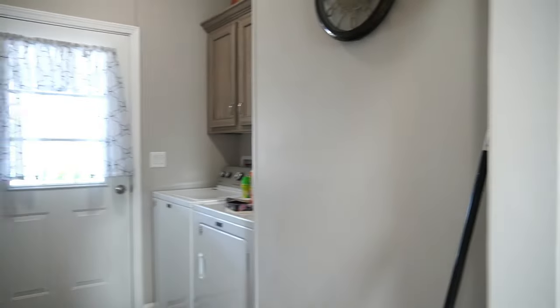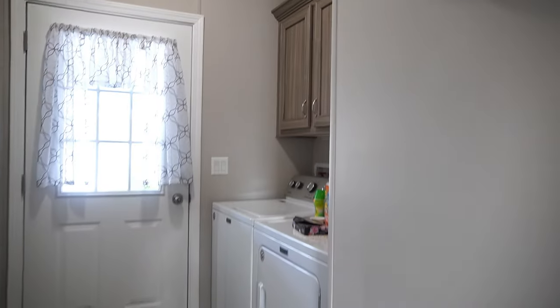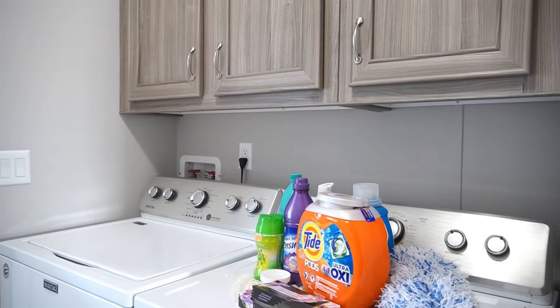And here you have your laundry room. Plenty of storage.